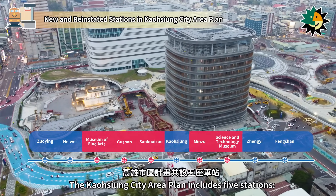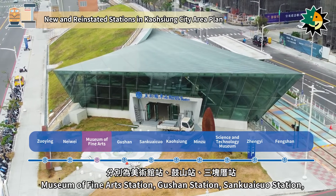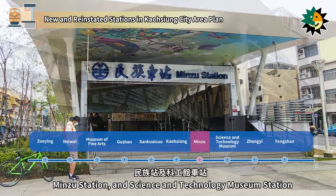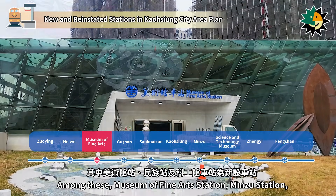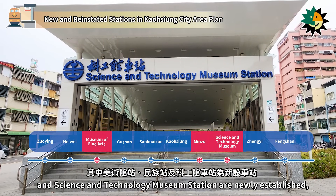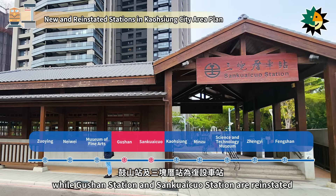The Kaohsiung City Area Plan includes five stations: Museum of Fine Arts Station, Gushan Station, San Kwechuo Station, Minzhu Station, and Science and Technology Museum Station. Among these, Museum of Fine Arts Station, Minzhu Station, and Science and Technology Museum Station are newly established, while Gushan Station and San Kwechuo Station are reinstated.